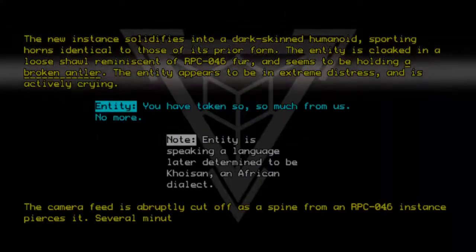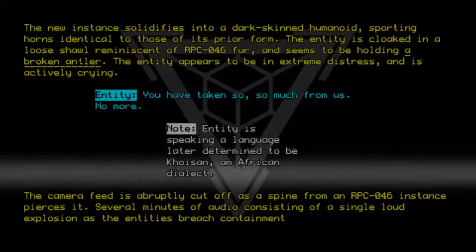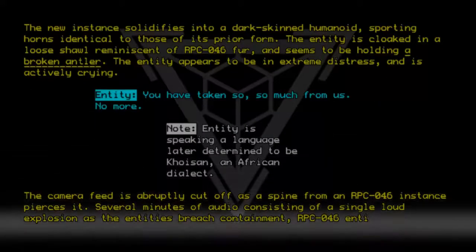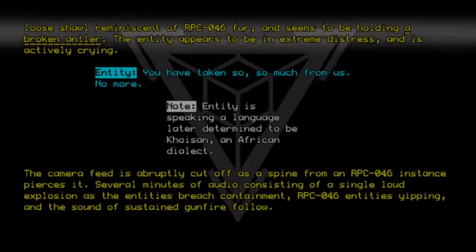Several minutes of audio follow, consisting of a single loud explosion as the entities breach containment, RPC-046 entities yipping, and the sound of sustained gunfire. End log.